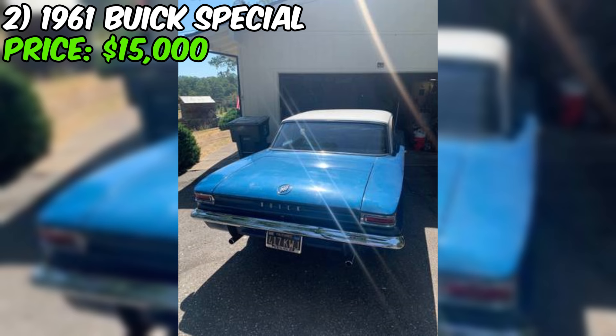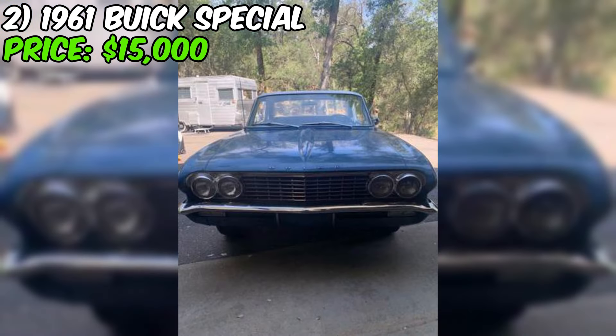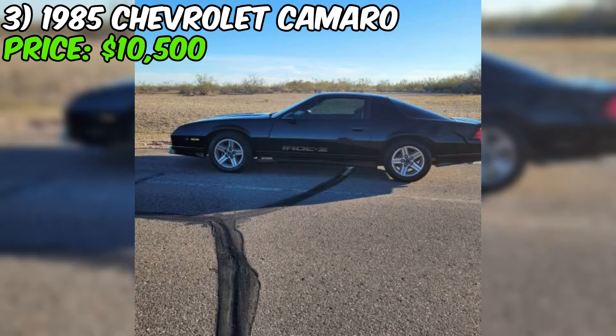The asking price of $15,000 might seem steep at first glance, but when you consider the rarity, excellent condition, and recent upgrades, it starts to look like a pretty solid deal. The seller even notes the Buick is sure to increase in value over the years, making it a smart investment. As with any used car purchase, it's important to do your due diligence — get it inspected, take it for a test drive, and make sure you're comfortable with any potential issues.